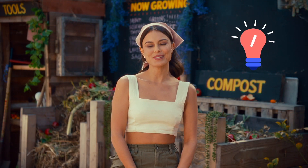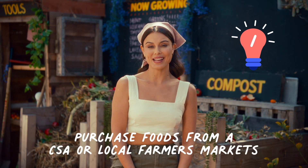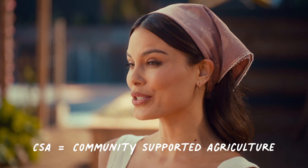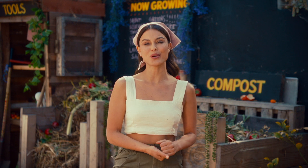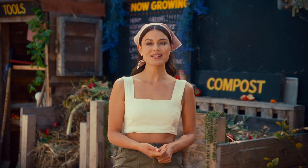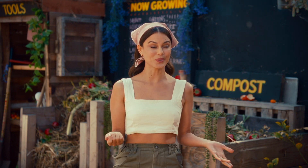The first and easiest way is to support a CSA or buy food from your local farmers market. Community supported agriculture and farmers markets are the best ways that you can support your local farmers. Plus you're keeping your carbon footprint low since you aren't buying food that's being shipped from all over the world.